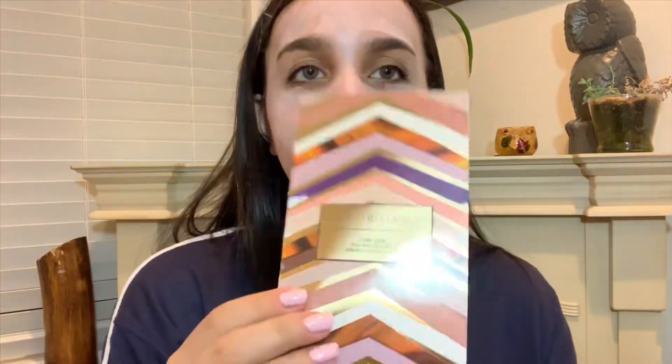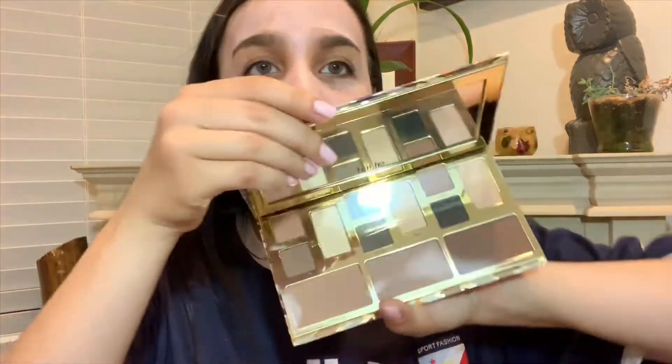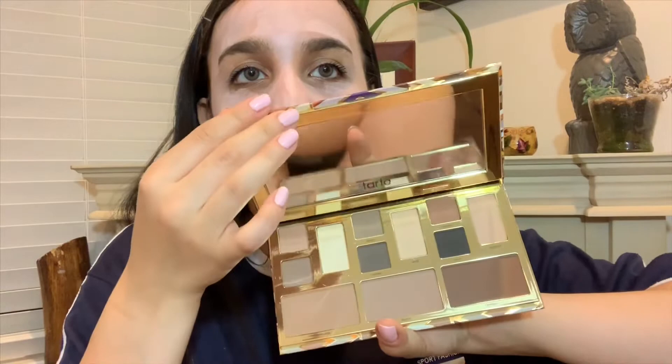Next thing is from Tarte High Performance Naturals — it's the Clay Play Face Shaping Palette. Trying to speak francais. It's so neutral, it's so my speed — like this is my kind of palette. You know what, I could even use this as a bookmark. When you open it you have this really hard gold border — beautiful, beautiful colors. Oh my goodness, this palette smells like something I've smelled before.